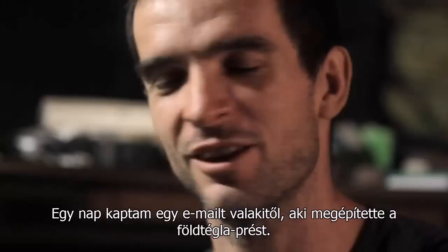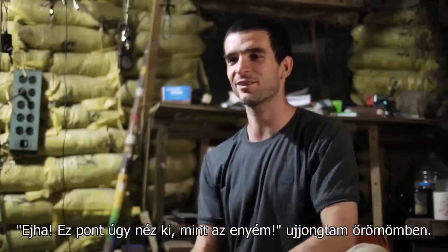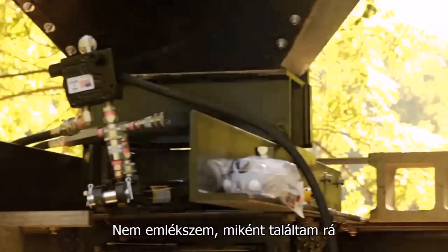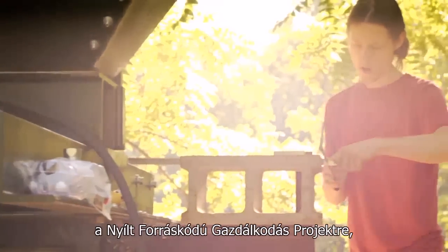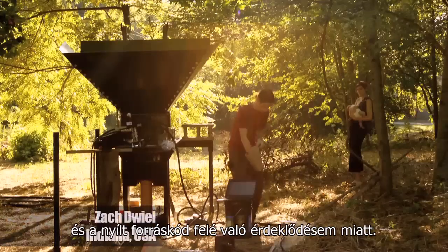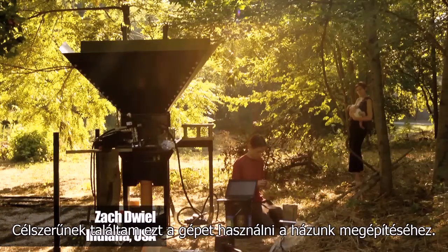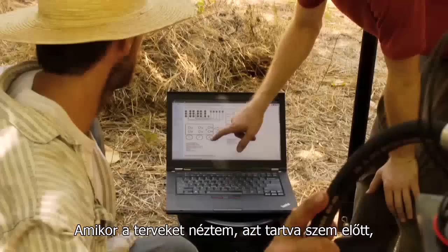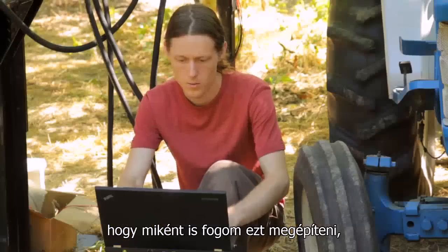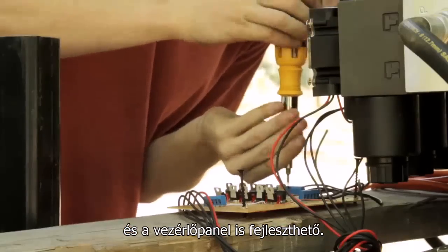The other day, I get an email — someone who's built the compressed earth brick press. Wow, that looks exactly like mine. I forget exactly how I ran into Open Source Ecology, but I think I was destined to find it just from my interest in natural building and open source. It just seemed to make sense to use this machine for building our house. So when I saw the designs and looked at how I was going to build it, I noticed that some of the code could use improvement and the board that does the controlling could also use some improvement.